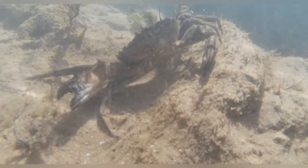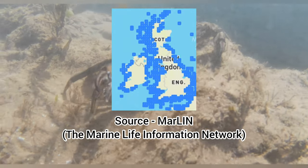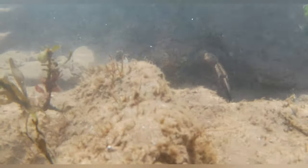Their distribution stretches to every corner of the UK's coastlines and they are found at varying depths, although I couldn't actually find how deep they can possibly go. You'll typically find them under rocks, small boulders, or in rock pools when you're out on the shore.